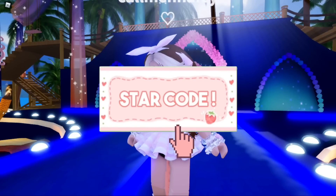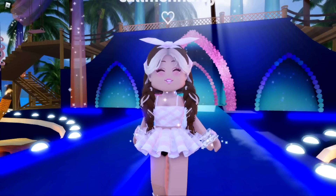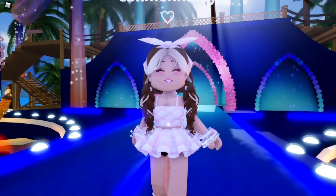Hey Care Bears, it's Hayley here! Welcome back to another Royal High video on my channel. If you're new here, make sure to subscribe for daily Royal High videos and don't forget to have notifications on for exactly when I'm posting a brand new Royal High video.